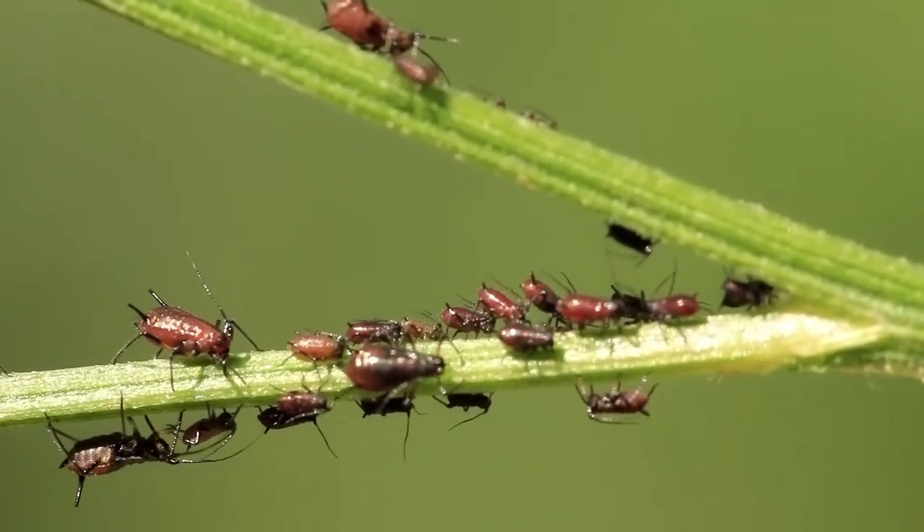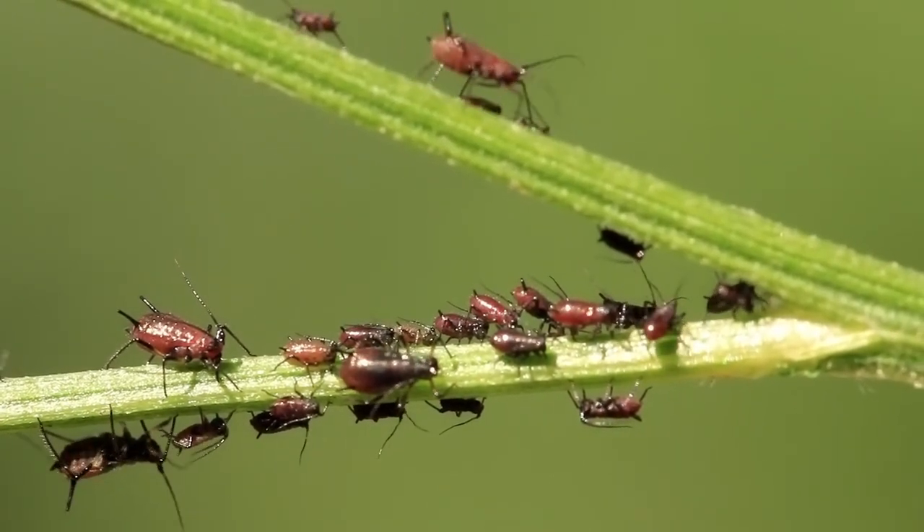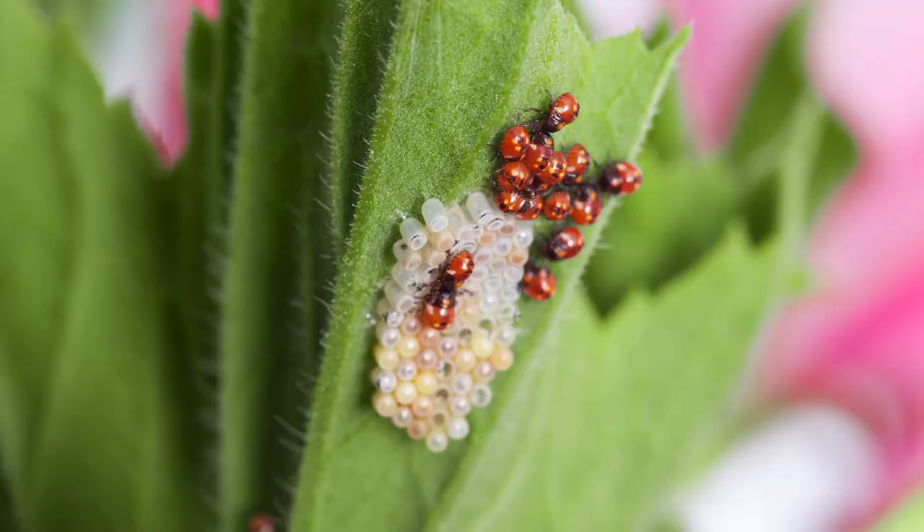She will try to lay her eggs next to some aphids, which are what ladybugs like to eat the most. But if she can't find a food source for her babies, she will lay some eggs that will not be able to turn into ladybugs, and the newly hatched babies will be able to eat these unfertilised eggs to get a nice nutritious meal.